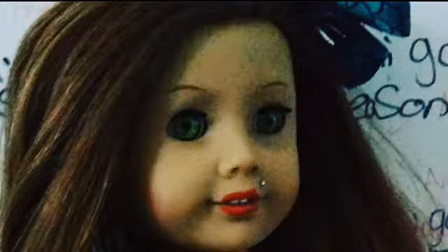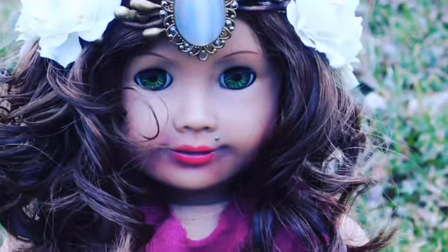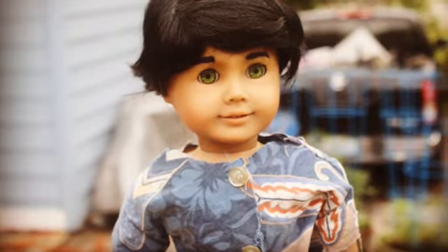I kind of destroyed her by straightening her hair and doing makeup on her — she got heavily damaged. That's one of the reasons I wanted to turn her into a boy, because her wig was ruined. I really wanted a Percy doll, so I decided to make her into one and bought her a boy wig.